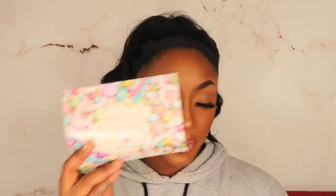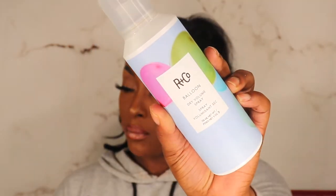This next box — looks like it's either a premium or lux from the same Valentine's month. We've got R+Co Balloon Dry Shampoo Spray for $32. I don't really use dry shampoos on my hair or even on my wigs, so this is going to the giveaway.